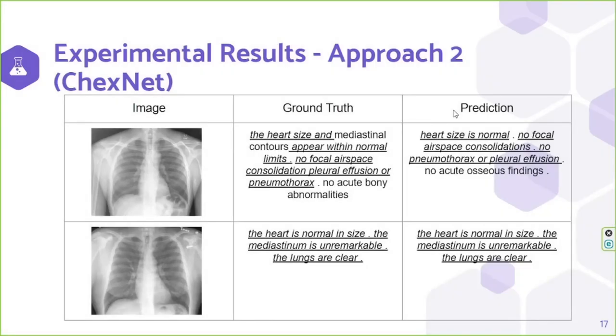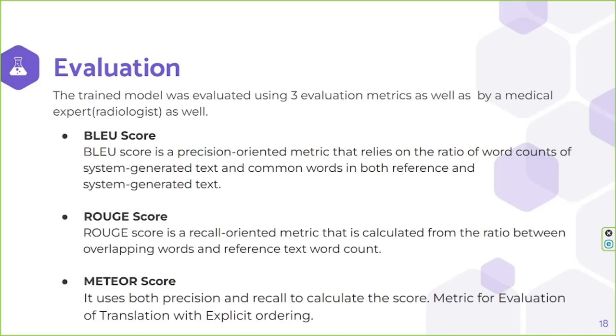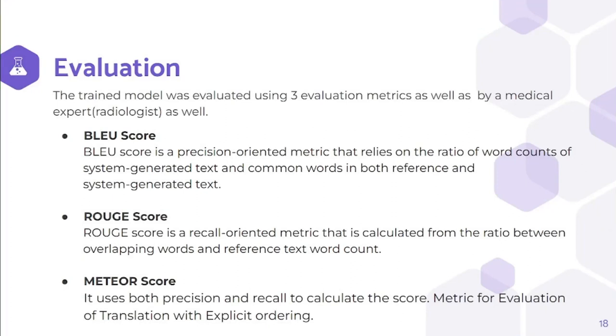Here we have shown the two captions generated in our second approach. Unlike the previous ones, here we can see the captions are almost similar. The evaluation was done in two phases: the technical evaluation and the human evaluation. For the technical evaluation, we used three evaluation metrics commonly used in the caption generation domain: BLEU, ROUGE, and METEOR.